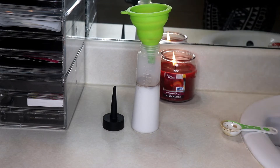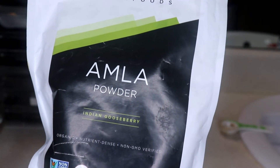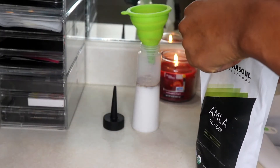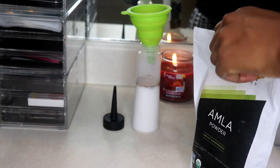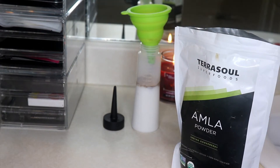The next ingredient we're going to use is amla powder. Amla powder helps to get rid of dry flakes from the scalp and dissolves grease and dirt from the follicles, improving your overall scalp health. Vitamin C is part of amla powder and it's extremely rich in antioxidants. We are going to use one tablespoon of amla powder.